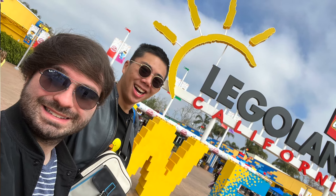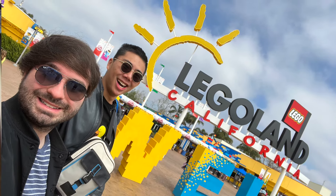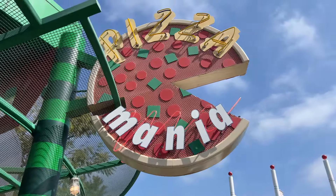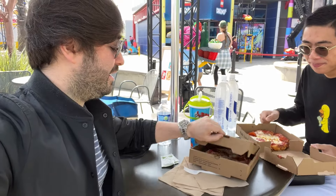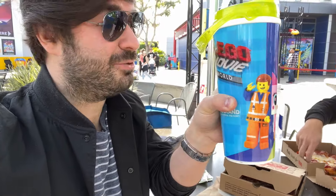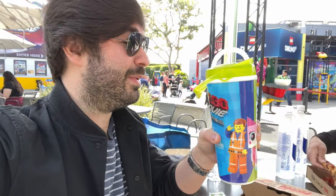Chris and I got to the park pretty early in the day, and as soon as we got there we were starved and ready to eat. We stopped by a really great pizza booth, and I was actually shocked at how good the pizza was. We both went with pepperoni pizza — first thing we saw — and of course, had to get the souvenir cup. I'll never emotionally recover that Rex Dangervest isn't on it, but I guess I see him in the mirror every day, so what's the difference?